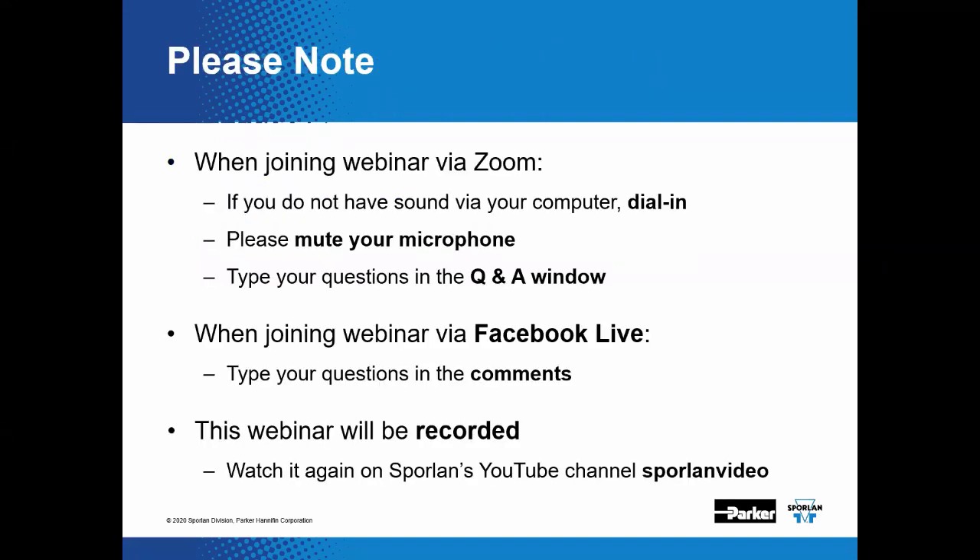Please note a few instructions. If the speaker on your computer doesn't work, you can dial in with your phone using the number on the invitation. Please mute your microphone to help keep things on track. As we move along and you have questions, please type them in the Q&A window — we plan to answer those questions live. If we run out of time, we will post answers online. This webinar is being recorded and will appear first on Facebook Live, then eventually on our YouTube channel.